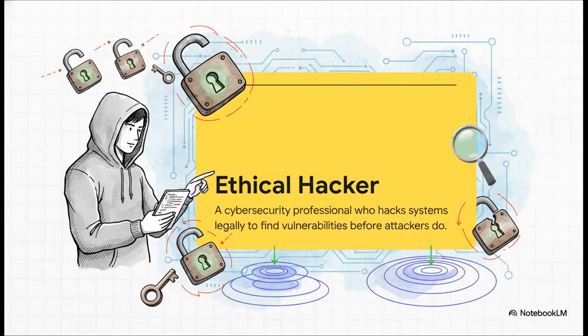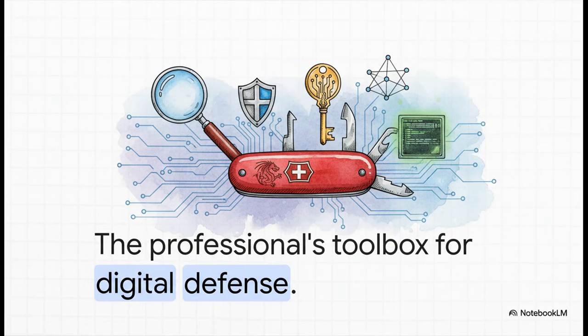Let's meet the ethical hacker. These are the good guys and gals of the cyber world. They're the pros who legally break into systems, but for a good reason. Think of them like digital locksmiths. They're hired to pick the locks and test all the weak points, not to steal anything, but to find the vulnerabilities before the real bad guys do. And of course, every pro needs a solid set of tools.